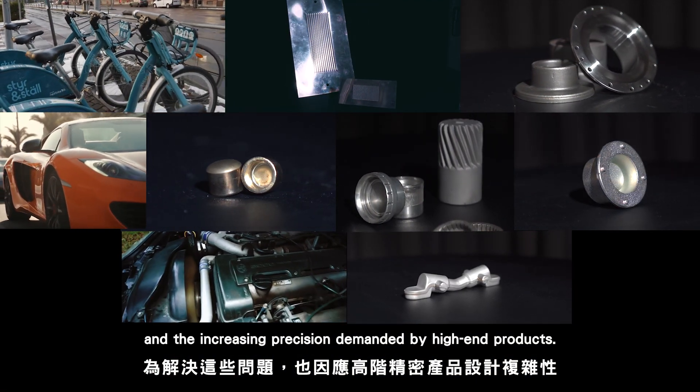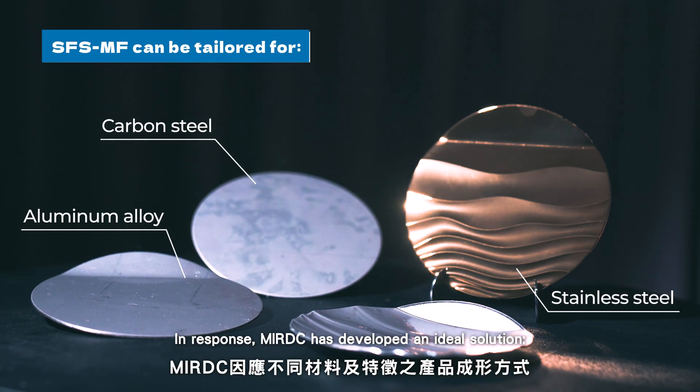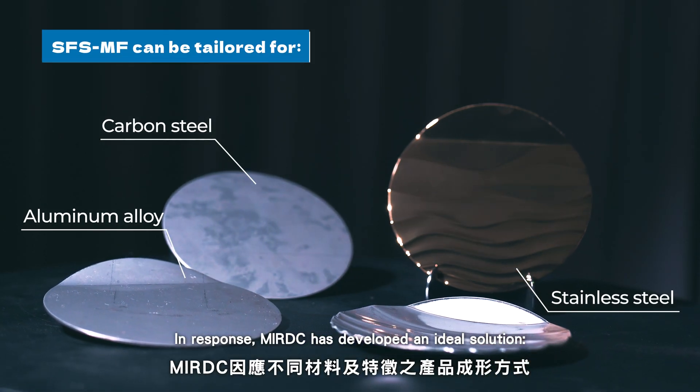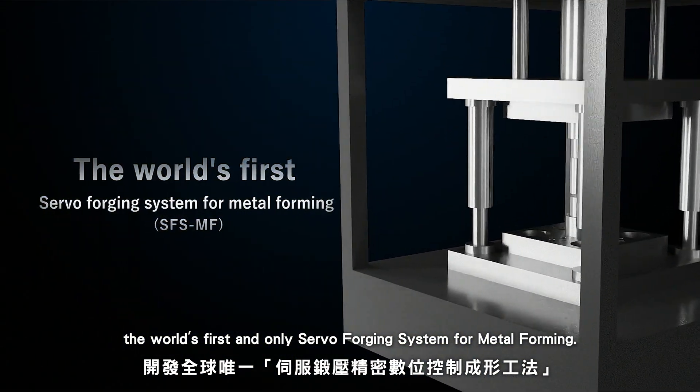In response, MIRDC has developed an ideal solution: the world's first and only servo forging system for metal forming.